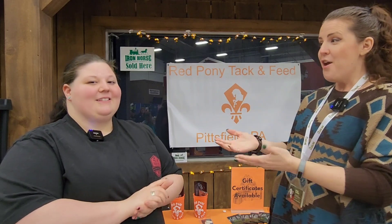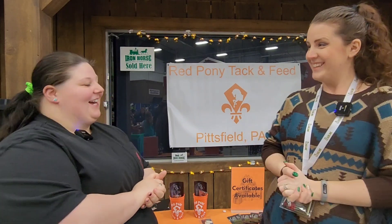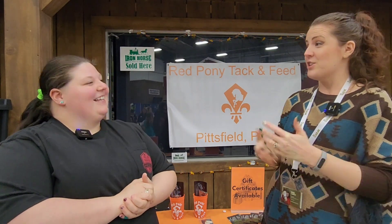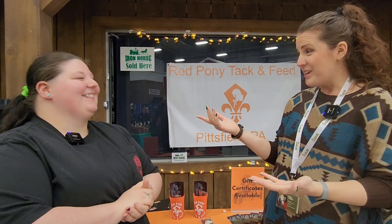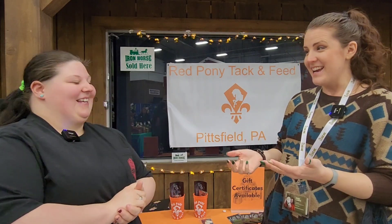Hi, I'm Mandy with the Leadline Podcast, and I'm here at Equifest, joined by Yvonne from Red Pony Tack and Feed. I was so impressed yesterday when I came by — I happened to notice that you carry a product by one of my friends, the Iron Horse Animal Health Products, so that caught my attention.